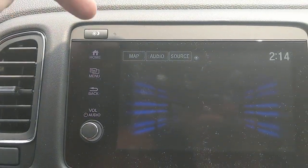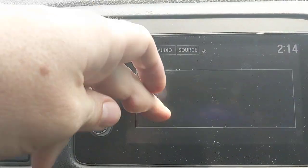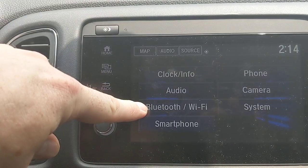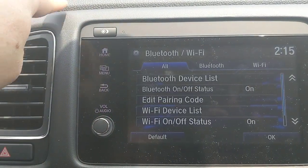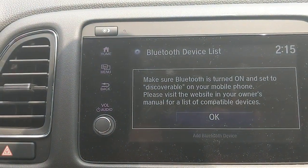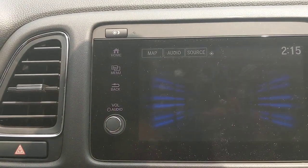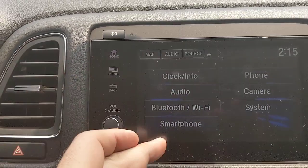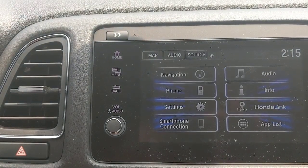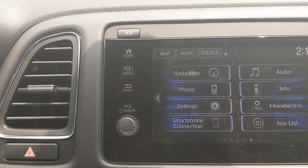To connect your first phone, go to the phone screen and add a device. To add a second or third phone, go to Settings, then Bluetooth and WiFi, then Device List, and add device. You can add up to six phones to the car. Under Settings there's also general clock info and other options to explore. Smartphone connection is set up for Apple CarPlay and Android Auto — available on the Sport trim and above.